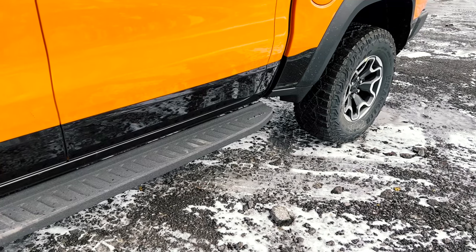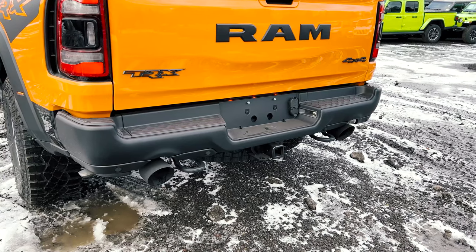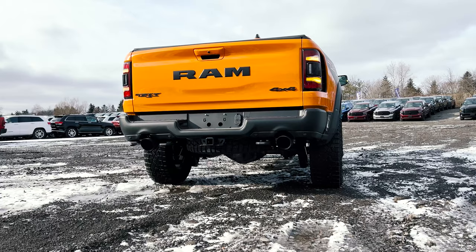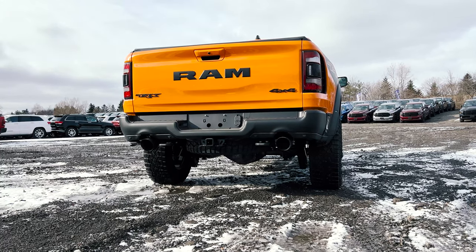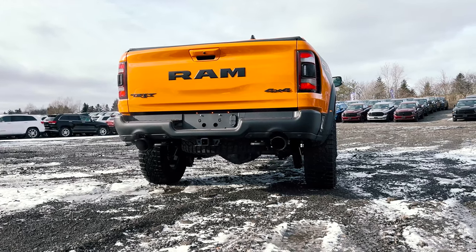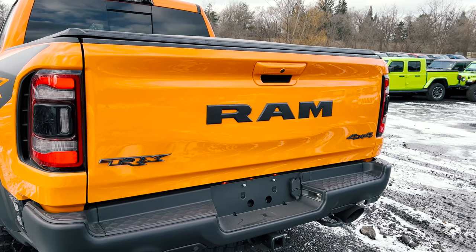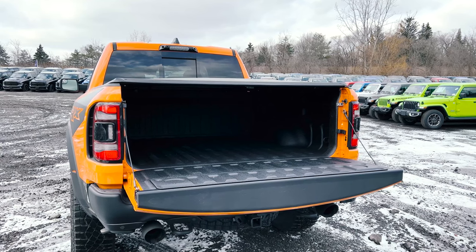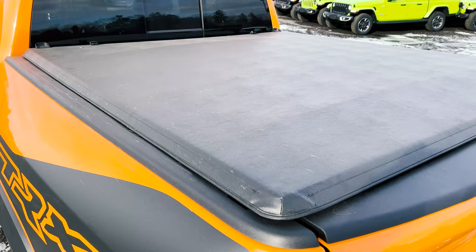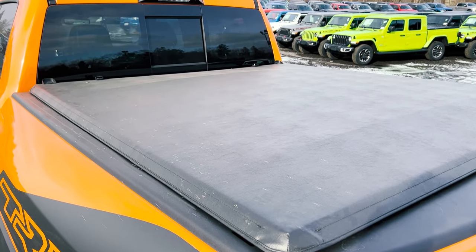An extra option on this particular truck is your off-road style running boards. Over on the rear bumper you obviously have your amazing sounding dual exhaust. On the actual tailgate you have the nice RAM lettering all blacked out along with the TRX and 4x4 badging. Opening up the rear tailgate, standard with your Ignition Edition you're going to get your spray-in bed liner, and another upgraded feature this particular Ignition Edition has is a tonneau cover.